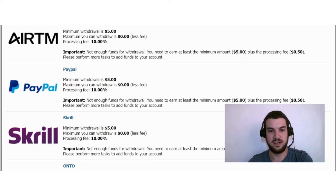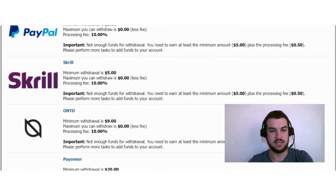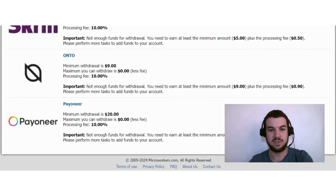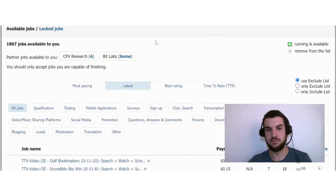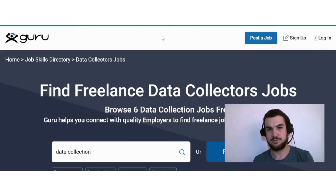For payouts, there are several options: RTM with a minimum withdrawal of $5 and a 10% processing fee; PayPal with a $5 minimum and 10% fee; Skrill with a $5 minimum and 10% fee; Airtm with a $9 minimum and 10% fee; and Payoneer with a $20 minimum and 10% fee. So if this sounds interesting for earning some extra money through micro jobs, check out Micro Workers.